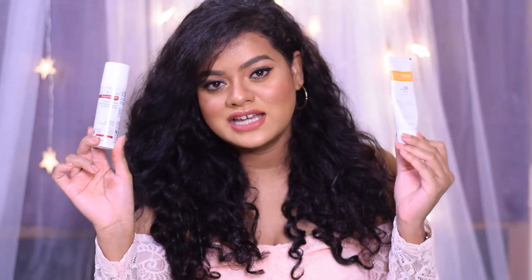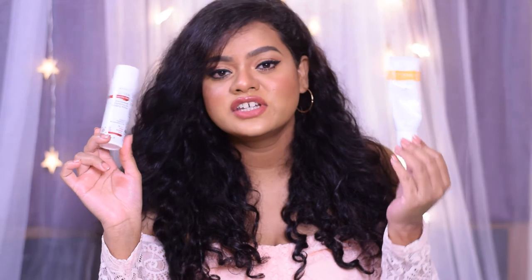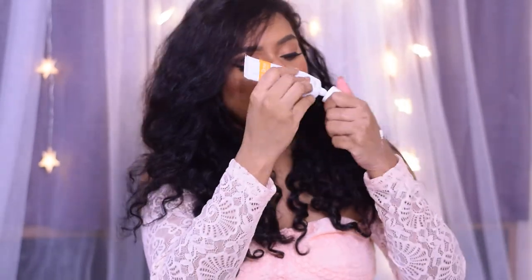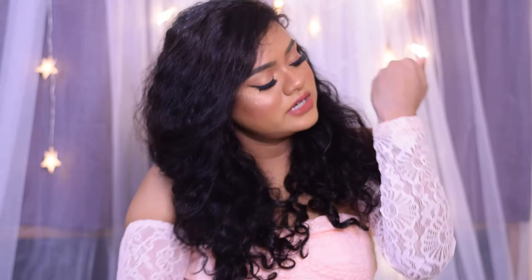Both sunscreens contain zinc oxide and titanium dioxide as their ingredients. I love both, but I love the UVDU sunscreen gel a little bit more than the True Dermal because it gives me a flawless looking skin and works very well. It does not take a lot of time to blend, gets absorbed into my skin very easily, does not leave any white cast, and your skin feels absolutely soft and smooth with a beautiful soft matte finish.